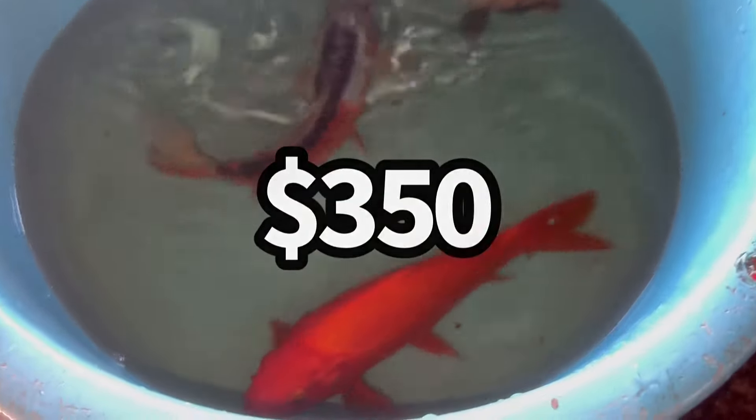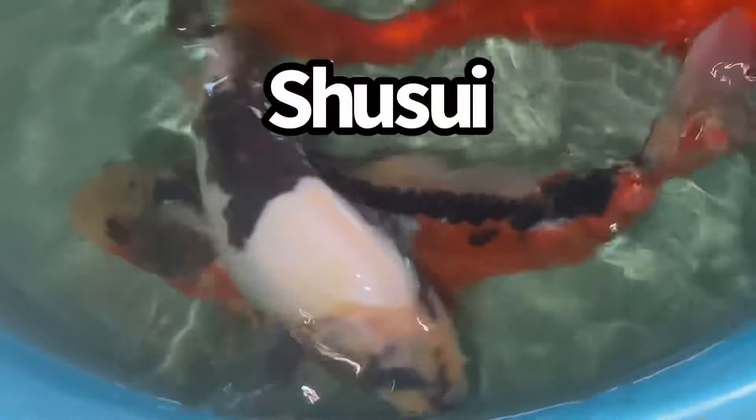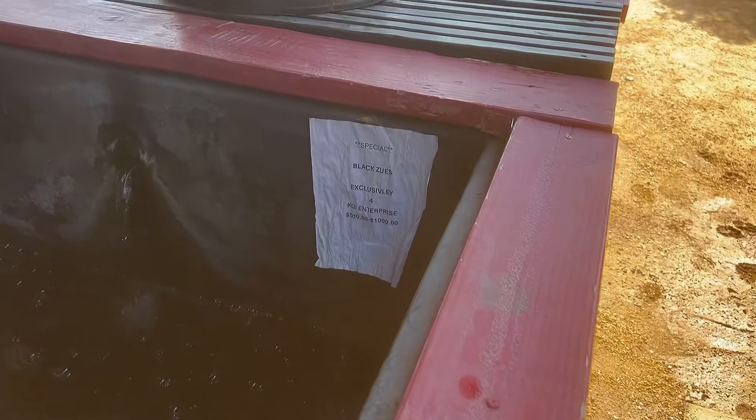Here are three of my favorites from the 350 bin. You've got the benigoi — all-red koi — that is from Dainichi Koi Farm, offspring of the dragon. You gotta have an all-red benigoi, and my boy Anthony has them here at Koi Enterprise. Then I absolutely love the shiro utsuri — this black and white doitsu, clean lines. Look how beautiful that black is, especially on the pectoral fins. And then look at this beautiful shisui doitsu — I absolutely love the shisui koi fish. This is what 350 dollars at Koi Enterprise will get you.